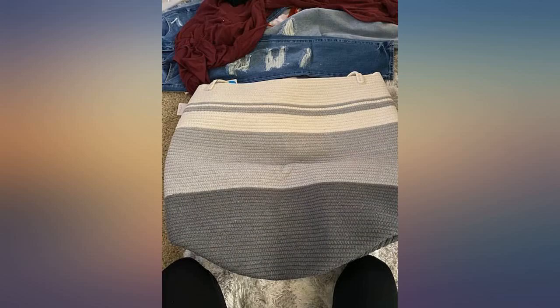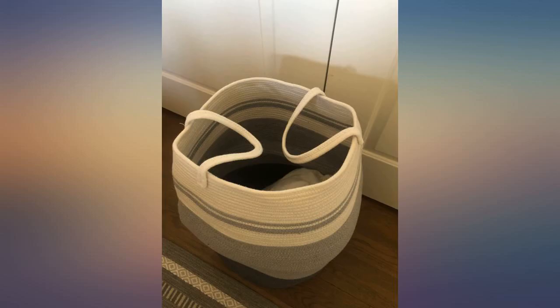The handles are attached well, and the entire basket looks like it will last for a very long time. This isn't a lightweight basket. Highly recommended.